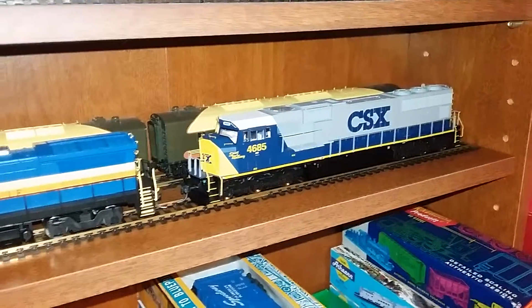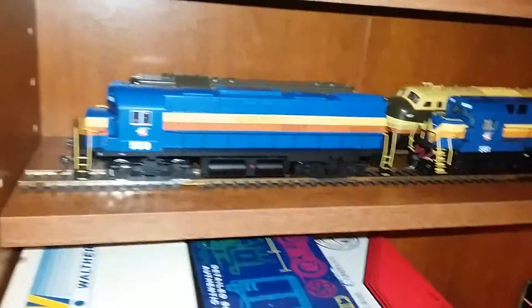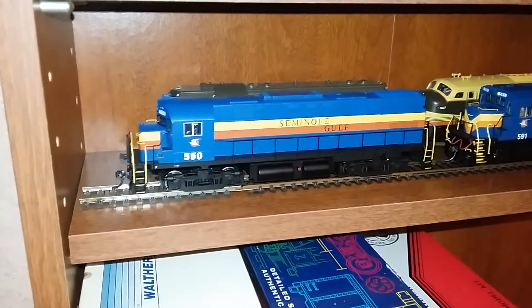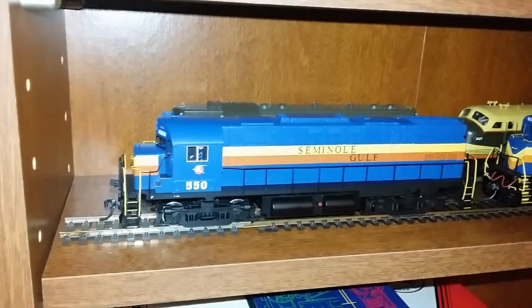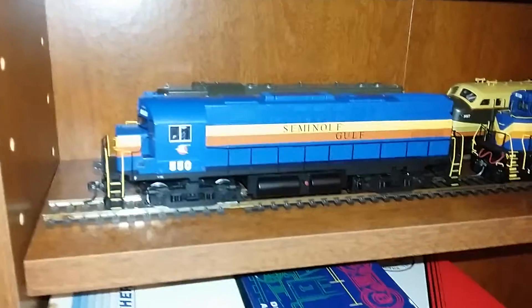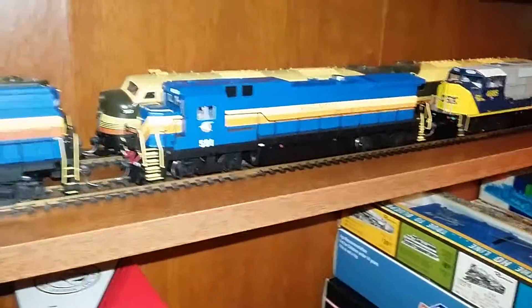In terms of locomotives, I got two Seminole Gulf locomotives here and a CSX SD70M, which I'm currently still in the process of working on. These two SGLR pieces are from Atlas. We have SGLR Alco C425, number 550. Like the BCLR box cars, this is a locomotive that I partially own. This came from Alex's collection, and he has entrusted me to care for this engine, being that I do run HO.